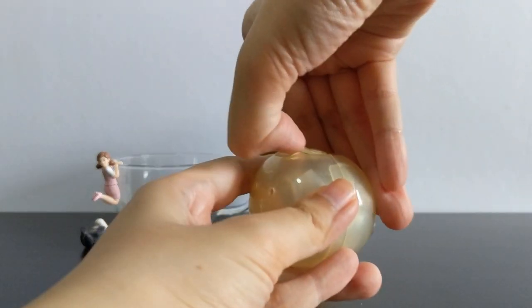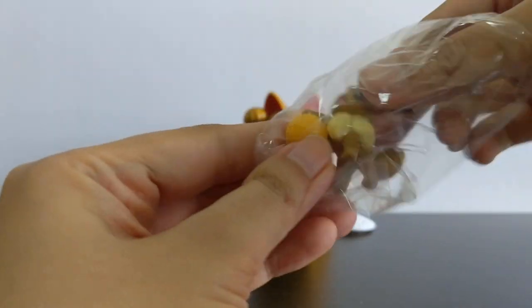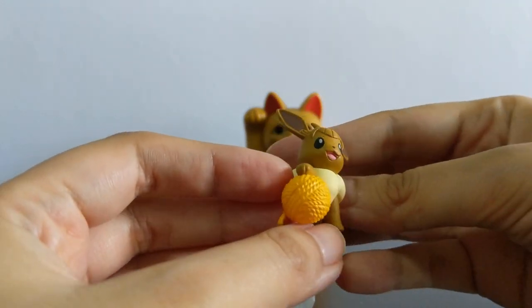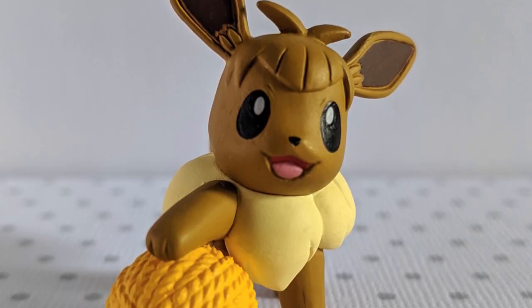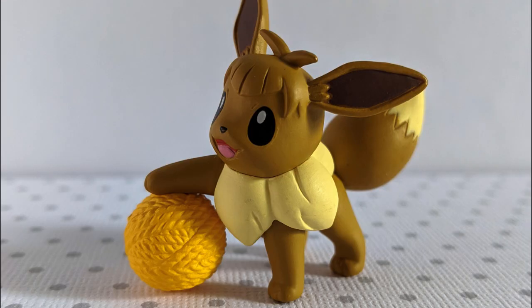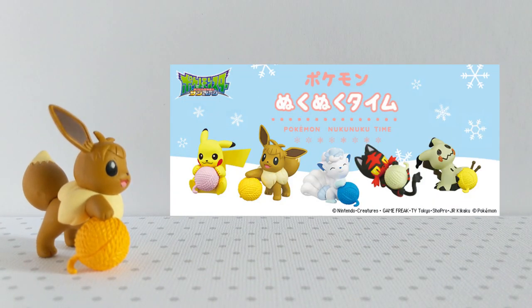Here's a figure from the Pokémon Nukunuku Collection — Nukunuku meaning warm or snuggly. And we've got Eevee with his little yellow pokey yarn. The paint's laid on thick here, but it's still nicely done, especially the mouth detail. The angled ears give it a lot of character too. The Nukunuku Time collection is very cute. I think I bought more of these.